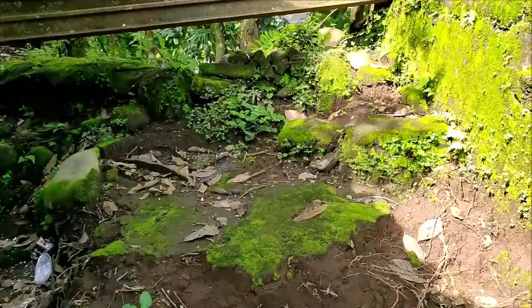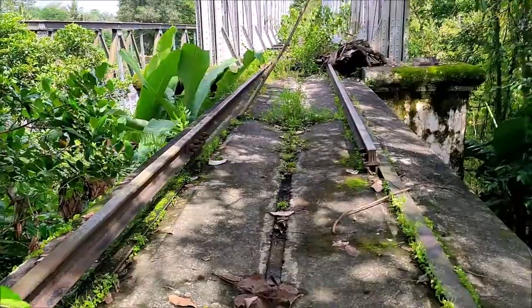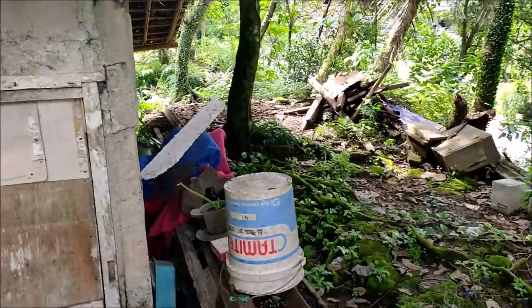Oke teman-teman, untuk jembatan Bedoknya sendiri, sekarang kondisi realnya masih ada, masih utuh, bisa dilihat. Ini nembus ke rumah warga ya.